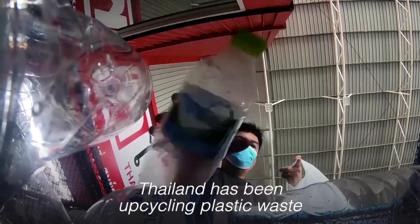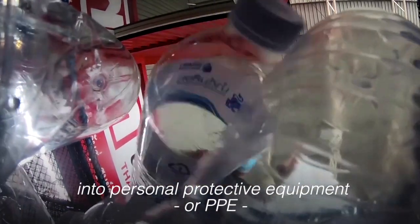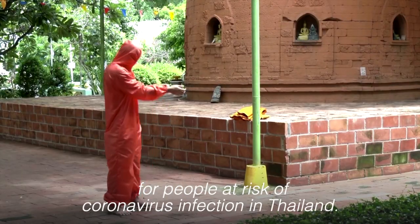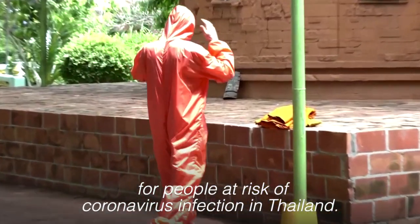Thailand has been upcycling plastic waste into personal protective equipment, or PPE, for people at risk of coronavirus infection in Thailand.